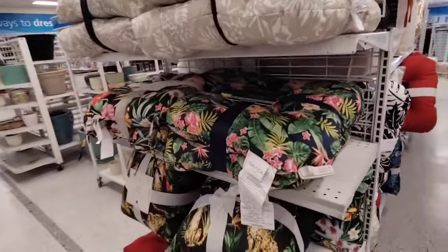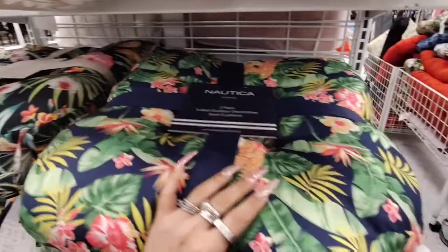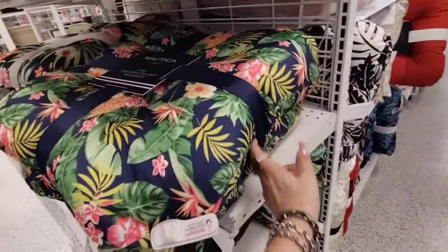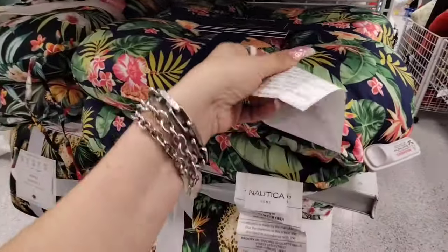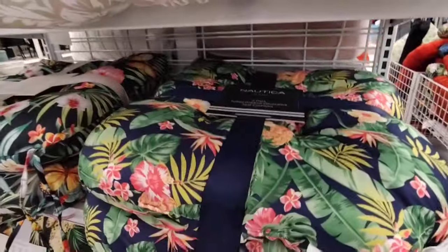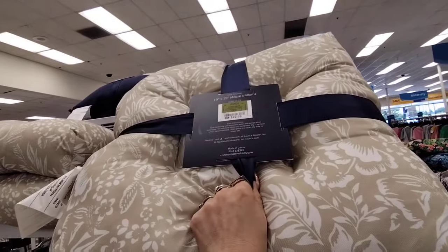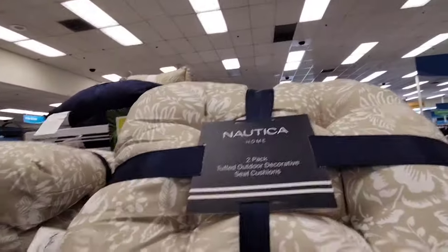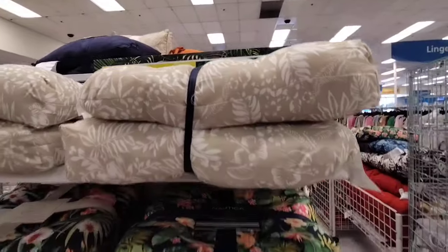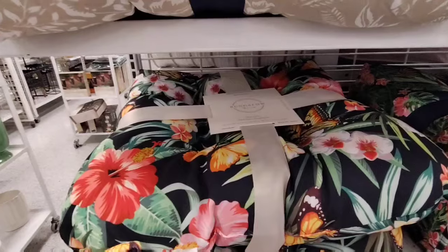They also have the Nautica 2-pack outdoor seat cushions — these are really nice and going to be coming in at $22.99. And this one — yes, $22.99 — this is more of the neutral look. And then we also have this look as well, Bungalow, also $22.99.